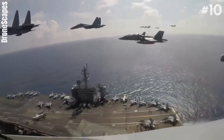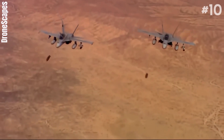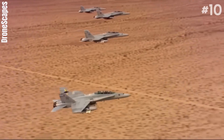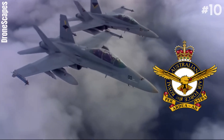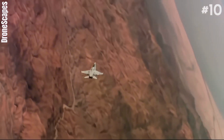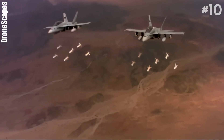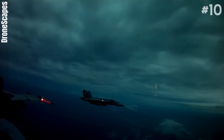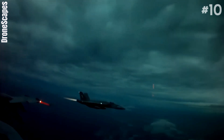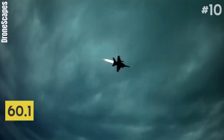It entered service with the United States Navy in 1999 and served alongside the original Hornet until 2006, when the Grumman F-14 Tomcat was retired. The Royal Australian Air Force ordered the F/A-18F in 2007 to replace its aging General Dynamics F-111C fleet, and Super Hornets entered service in 2010. Boeing announced plans to end production of the Super Hornet in 2025. Its length is about 60.1 feet.